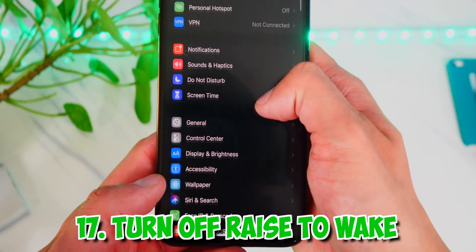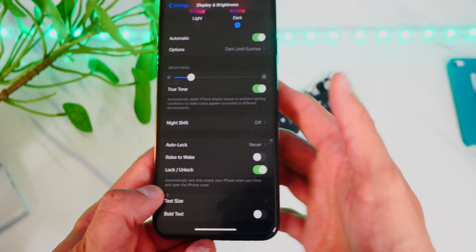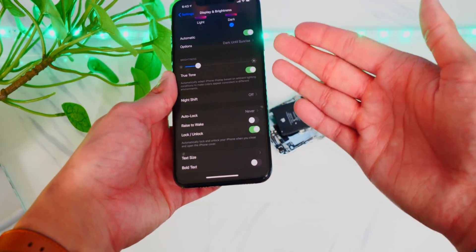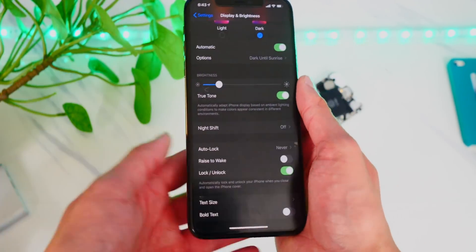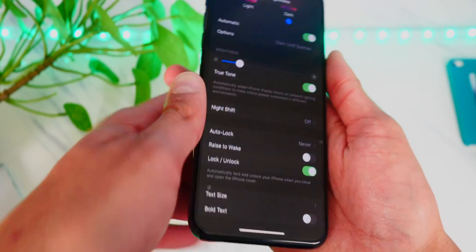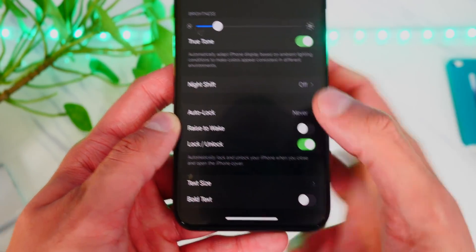Another thing to do is turn off raise to wake. It's in Display and Brightness. When it detects even the slightest motion of you picking up your phone, it thinks you want to use it and turns on your screen, which reduces your battery life. It also uses the gyroscope or accelerometer to determine if you picked it up. So turn that feature off and save some battery life.